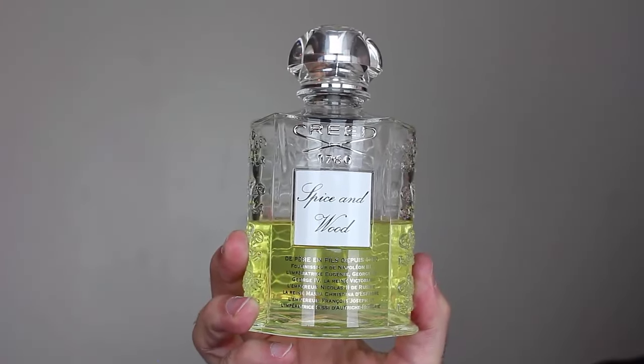At number two, from the house of Creed, this is Spice and Wood. If you follow my channel, you know how much I love this scent — I always feature it in my top fall fragrances. It's fall in the bottle to me. Beautiful note of cords here, the sweetness is not overbearing, and there's an amazing abundance of spices and woods, as the name implies. A great concoction — elegant, sophisticated, well put together, and compliments galore.